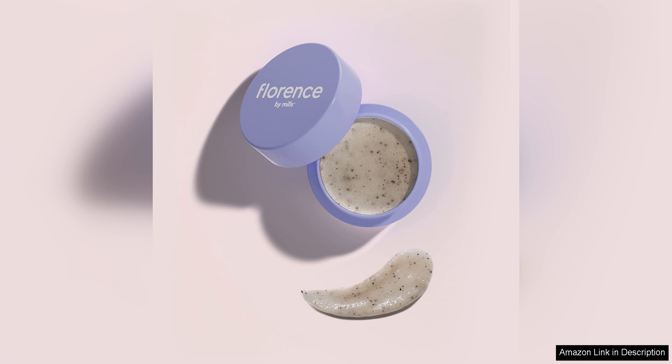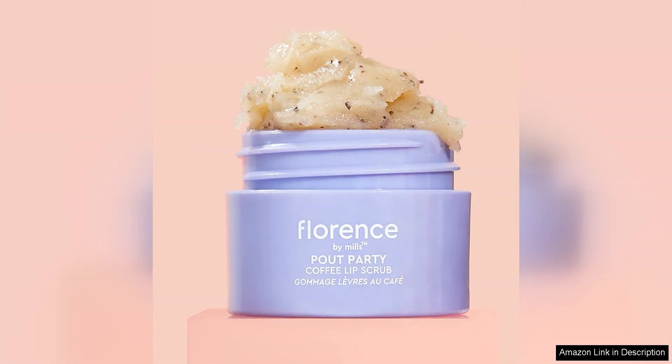I love that this lip scrub is formulated with natural ingredients like coffee, coconut oil, and sugar. These ingredients work together to gently exfoliate and hydrate the lips, leaving them soft and supple. The addition of coffee is not only a treat for the senses, but also helps to invigorate and awaken the skin, making it perfect for a morning pick-me-up before starting your day.